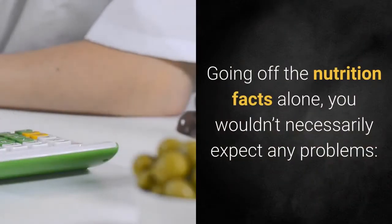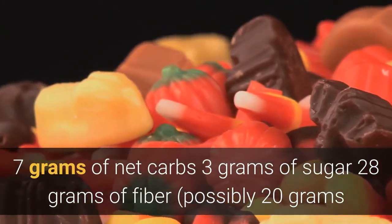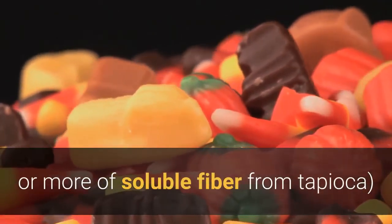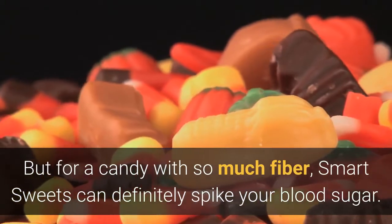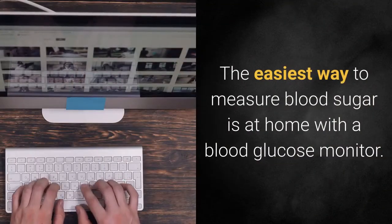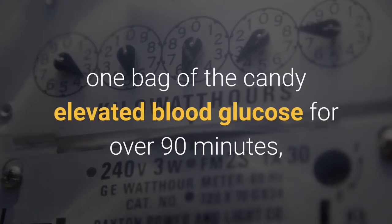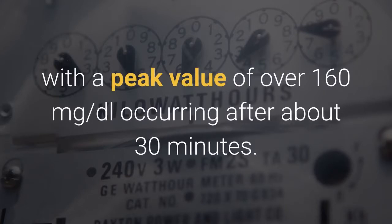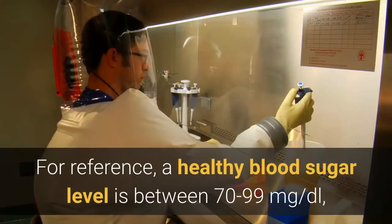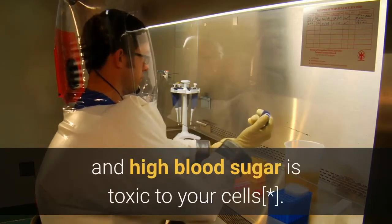Going off the nutrition facts alone, you wouldn't necessarily expect any problems: 7 grams of net carbs, 3 grams of sugar, 28 grams of fiber, and possibly 20 grams or more of soluble fiber from tapioca. But for a candy with so much fiber, Smart Sweets can definitely spike your blood sugar. According to tests using a Keto-Mojo meter, one bag of the candy elevated blood glucose for over 90 minutes, with a peak value of over 160 milligrams per deciliter occurring after about 30 minutes. For reference, a healthy blood sugar level is between 70 to 99 milligrams per deciliter, and high blood sugar is toxic to your cells. If you have diabetes, this is even worse news.